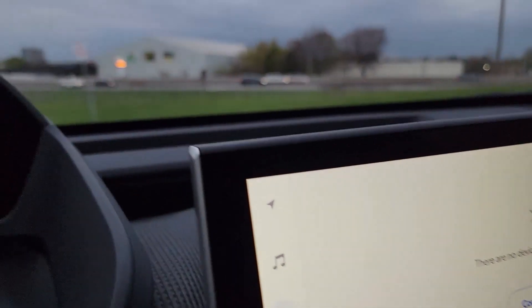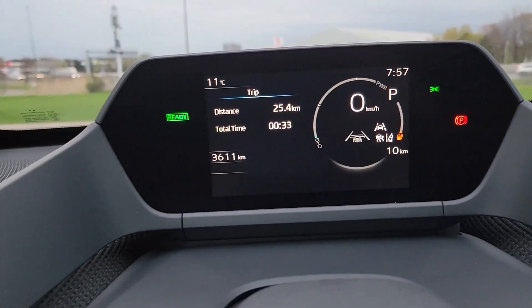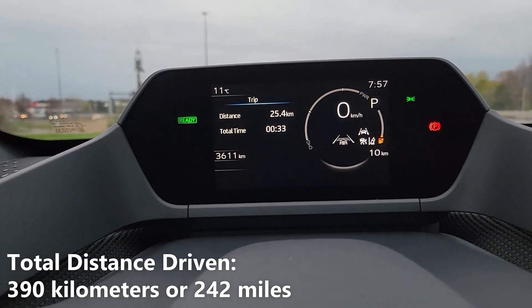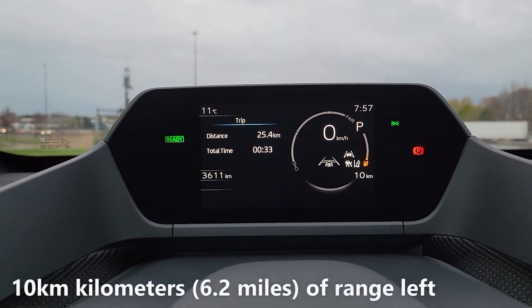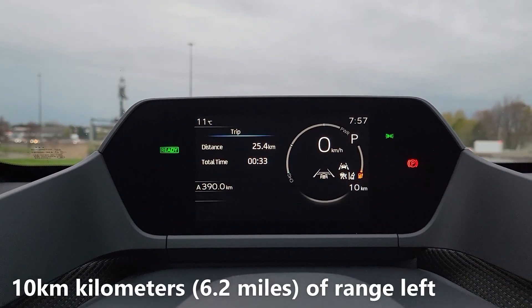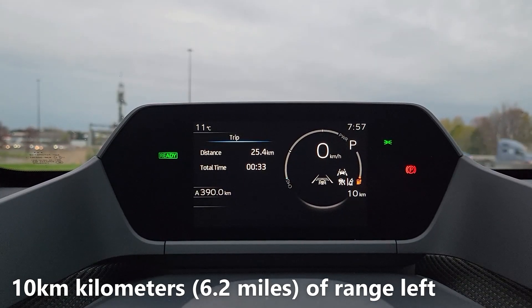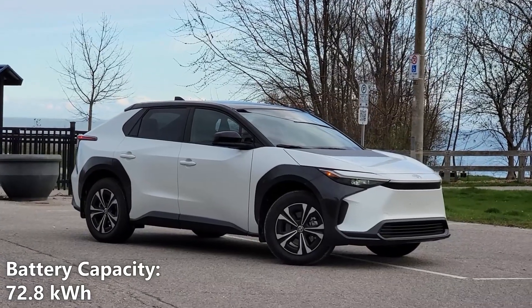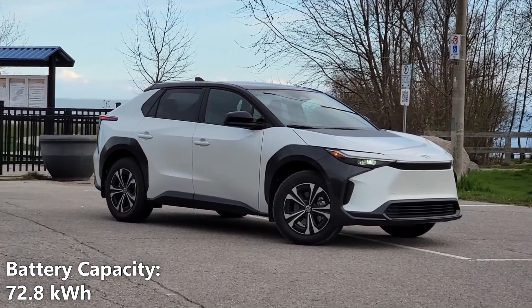We just spent the week driving the Toyota BZ4X and we have some numbers here we'd like to share with you. We drove a total of 390km and have a remaining battery range of 10km. You'll also notice that we have very little battery power left. I should also mention that the battery capacity of the BZ4X is 72.8kWh.